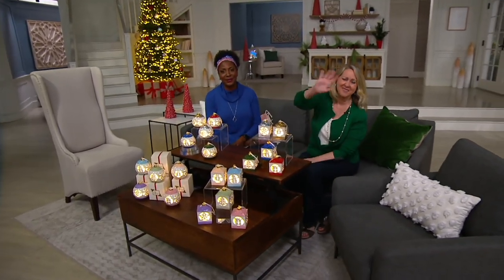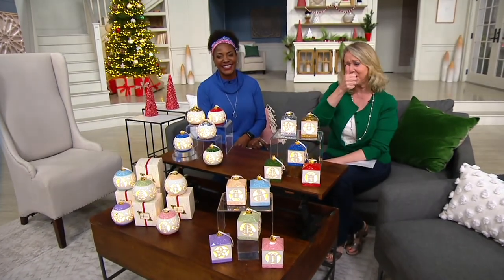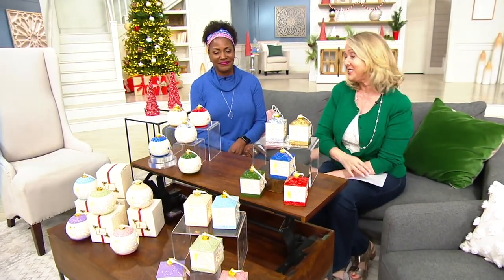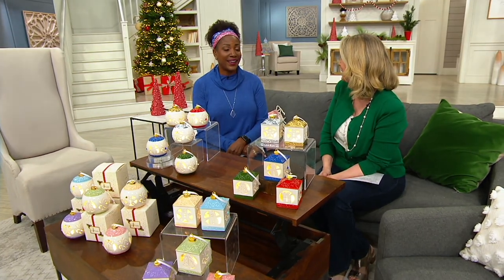Thank you so much for being here, Andrea — awesome job on the Today's Special Value. These are beautiful. Seriously, I think I'm going to buy several sets. I think I am too — I love that idea.